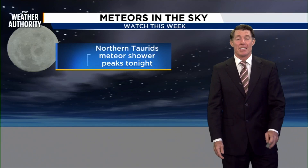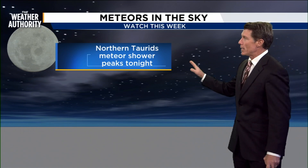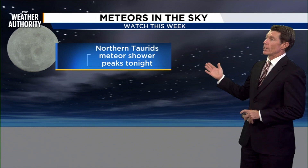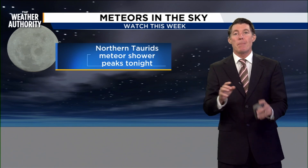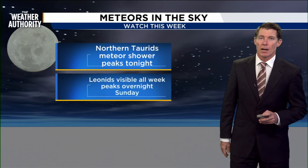Keep your eyes to the nighttime sky and you may see some meteors this week. Starting tonight, there's a pretty fantastic showing of the northern Taurid meteor showers. It peaks this evening, and this is particularly interesting because you may see some fireballs — really long-lasting, vivid meteors.